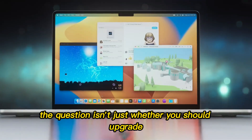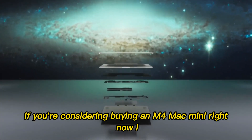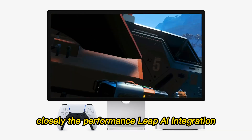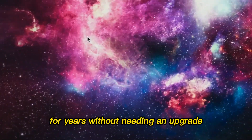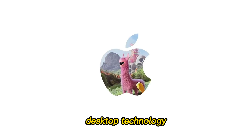The question isn't just whether you should upgrade — it's whether you're ready to wait for the future. So here's my take: if you're considering buying an M4 Mac Mini right now, I strongly recommend pausing and watching the M5 developments closely. The performance leap, AI integration, and workstation-level features could make the M5 Mac Mini a forever computer that lasts for years without needing an upgrade. Waiting could save you money and frustration, and position you at the cutting edge of Apple's compact desktop technology.